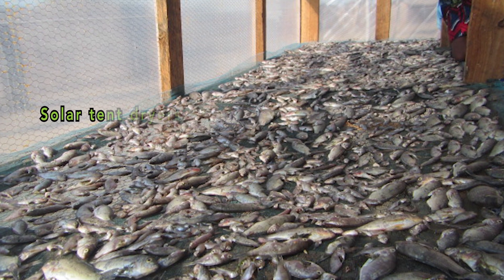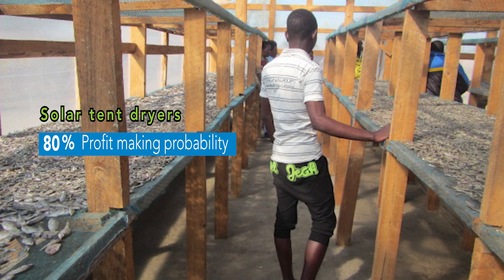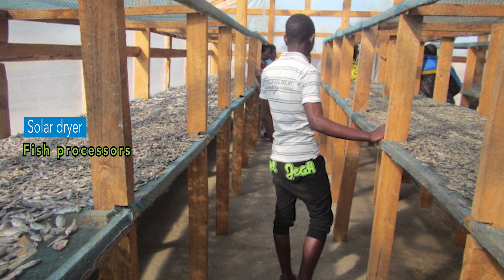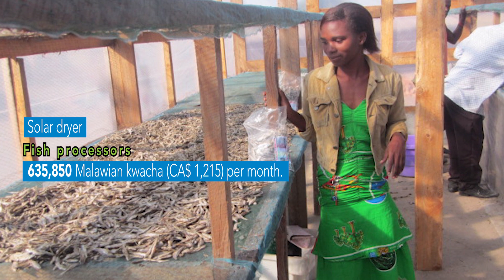Indeed, the solar tent dryers were found to have an 80% profit-making probability. It was revealed that on average, when using the solar dryer, fish processors could make a gross margin of 635,850 Malawian kwacha — approximately 1,215 Canadian dollars — per month.